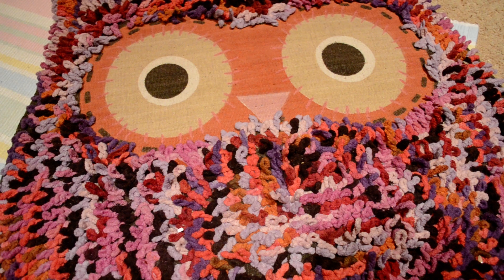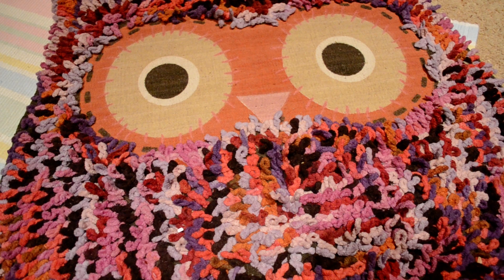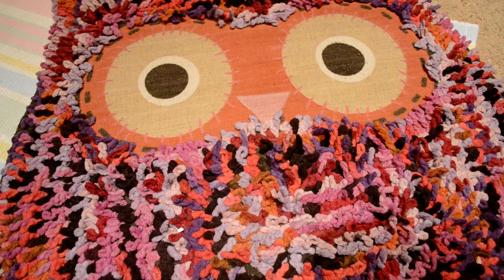Hey guys, I'm back with another haul and as you can see on the floor there is an owl rug. That's the first thing in my haul. I love this rug, it's so cute — it's got all the colors and these little fuzzy bits, and it's got its eyes. It's not too big but it's great. Obviously it's not in its place in my room, I just put it here so you could see it.